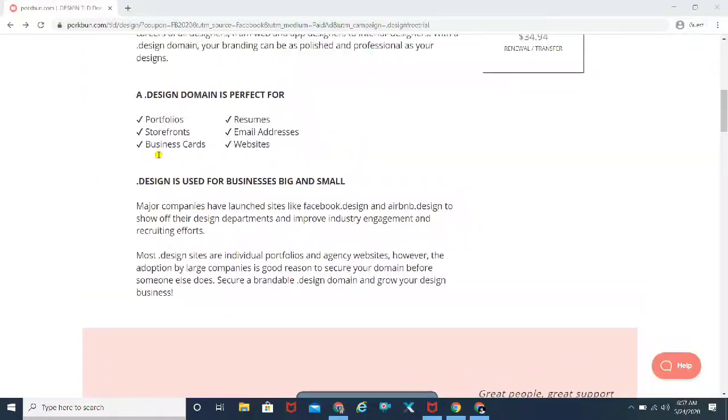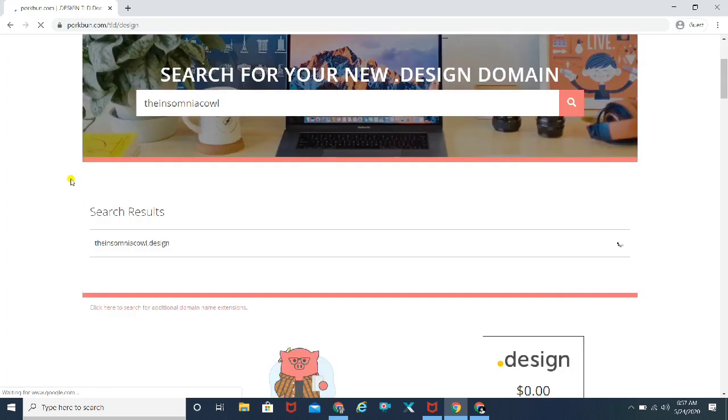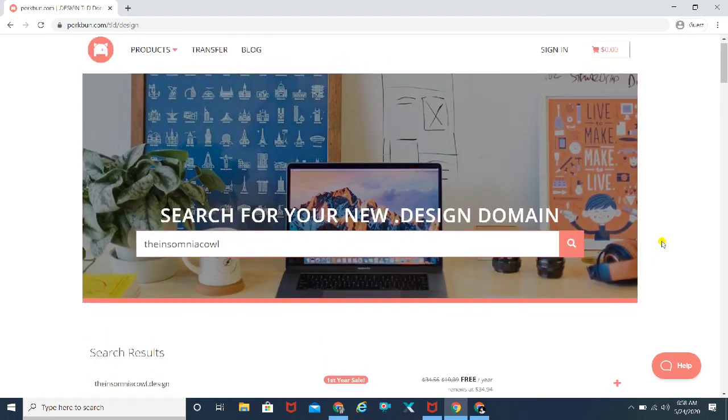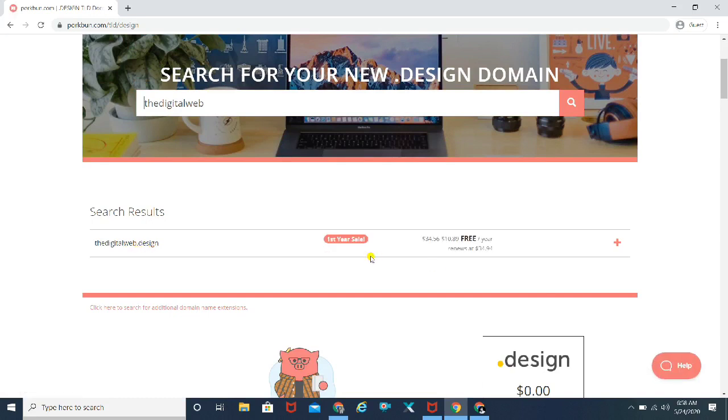Let me quickly show you how to navigate and search for your own domain. For instance, if I want 'insomniac owl' as my domain, I'll just type it here and click search. As you see, it comes up as insomniacowl.design, and for the first year it's completely free. Let's do another search — 'the digital web' — and it shows thedigitalweb.design, again completely free. Once you finalize the domain you want, you can simply add it to your cart by clicking the plus icon and then click on the checkout option.